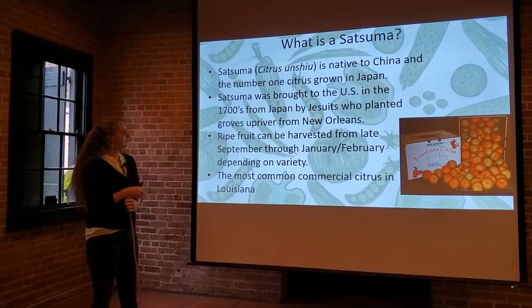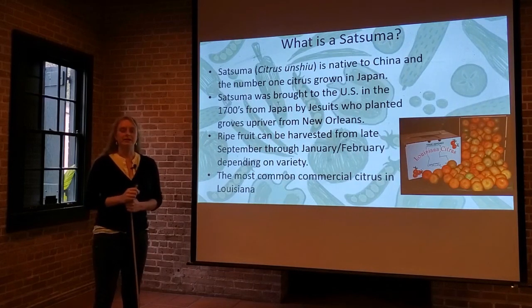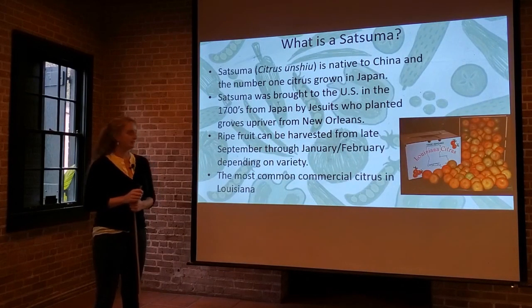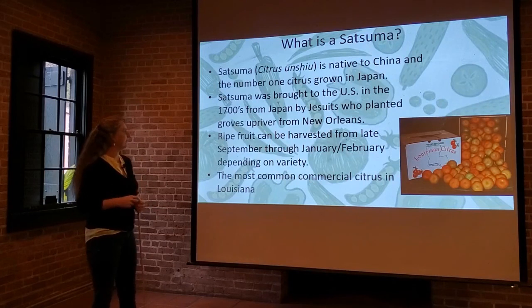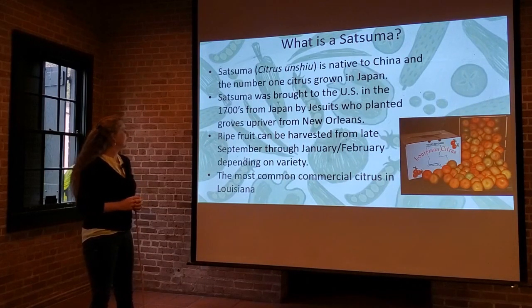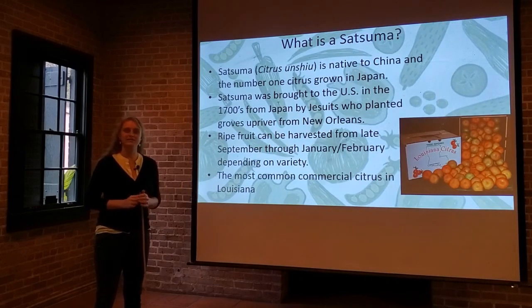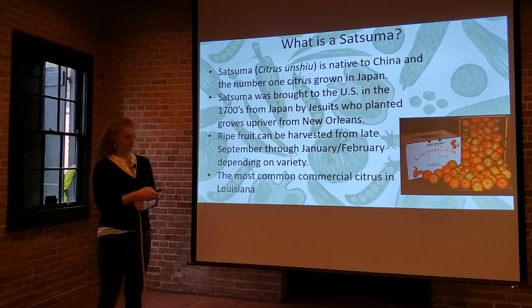The ripe fruit can be harvested from late September through January and even into February, making for an extended harvest season depending on the variety. The most common commercial citrus fruit grown in Louisiana is the satsuma. It's got the largest market share followed by navel oranges, and our growers produce a lot of them.